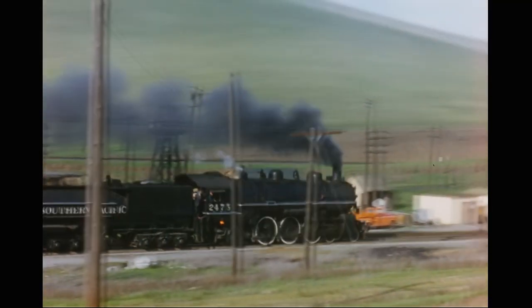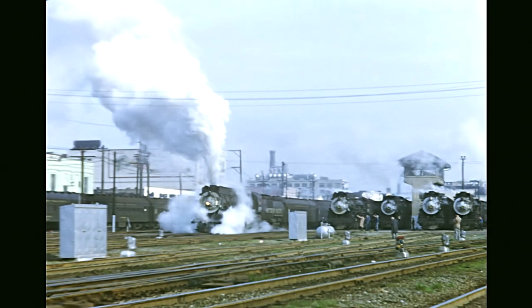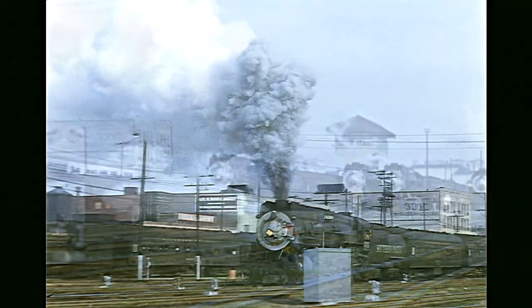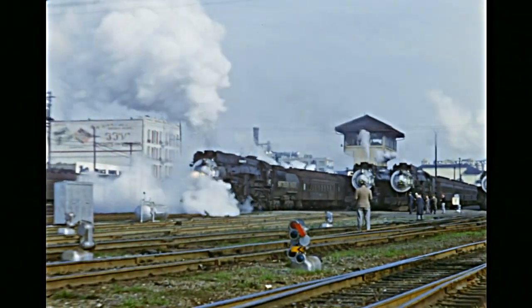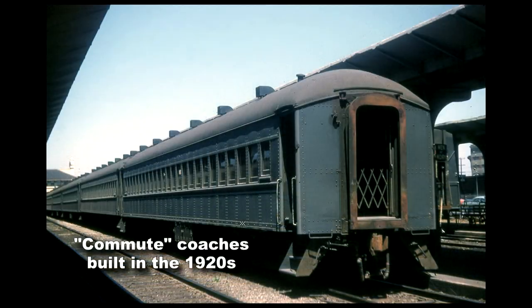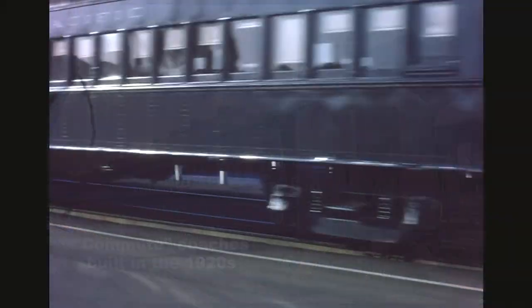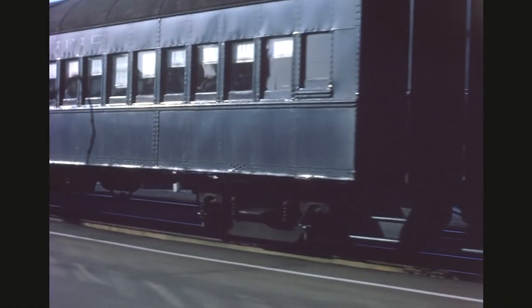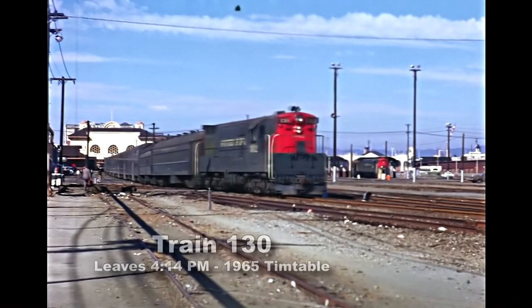We bring back the third Townsend Station, which had morning and evening rush hour commute trains between San Francisco and San Jose. This was an intense operation — at peak times, trains leaving both cities departed in three-minute intervals. We review the old commute coaches of the distant days and the newer 1950s bi-level cars.